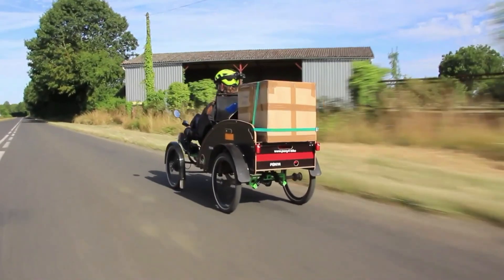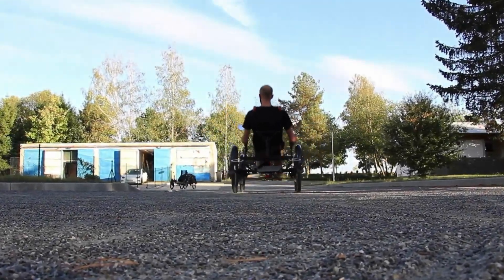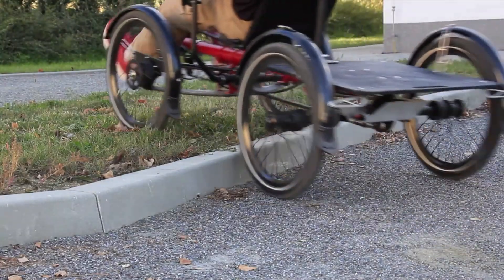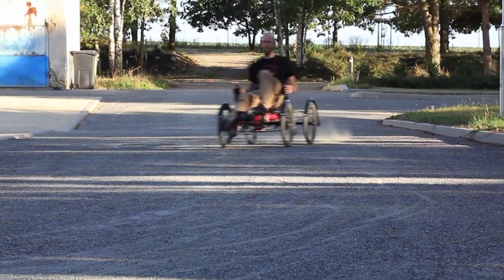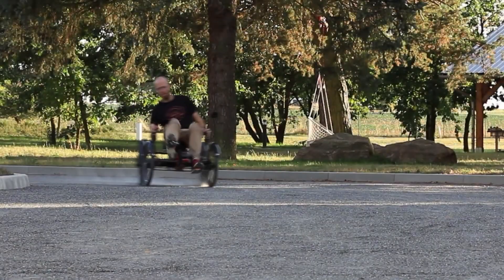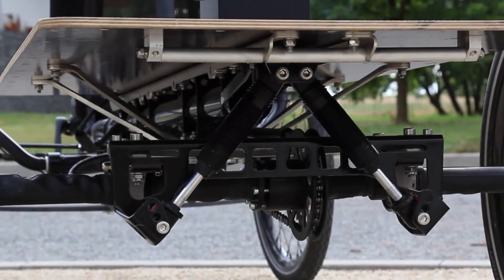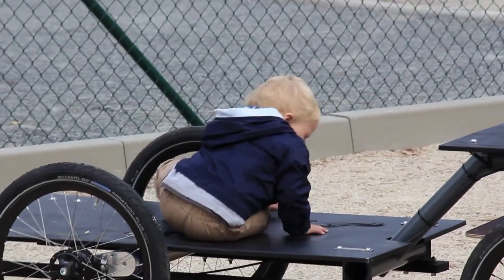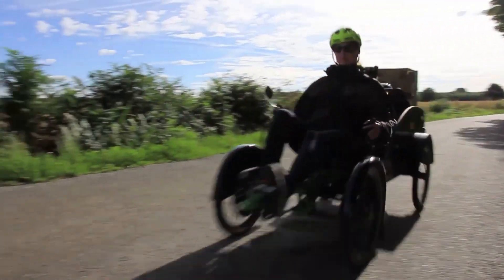The Pony4 is perfect for short trips, campus cruising, and urban exploration. Its compact size and lightweight design make it easy to store and transport, while its innovative design and exceptional performance make it a standout in the e-mobility market. Whether commuting or just having fun, the Pony4 is an excellent choice for those seeking a unique and sustainable transportation solution.